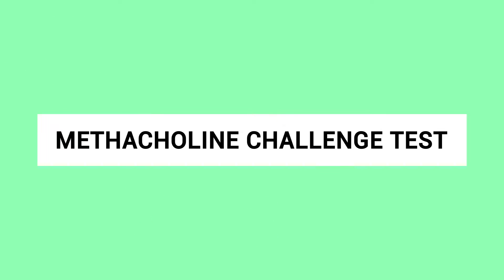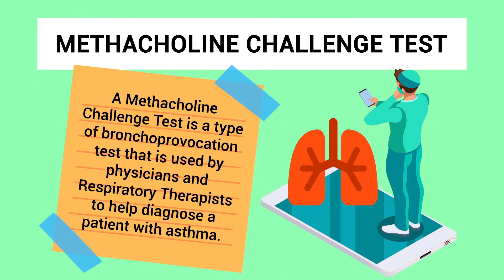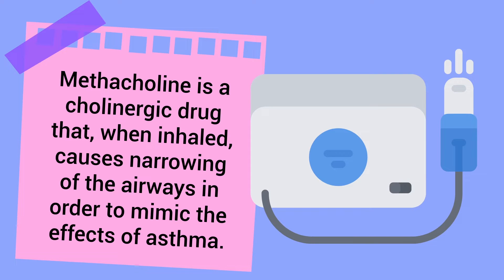What is a methacholine challenge test? A methacholine challenge test is a type of bronchoprovocation test that is used by physicians and respiratory therapists to help diagnose a patient with asthma. The most important thing to remember about this test is that it is primarily indicated to help with the diagnosis of asthma.